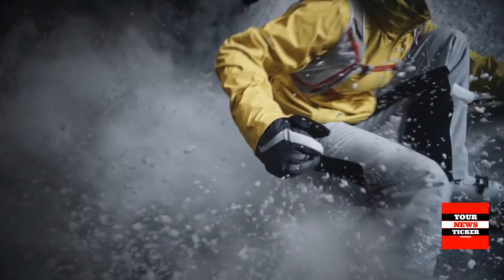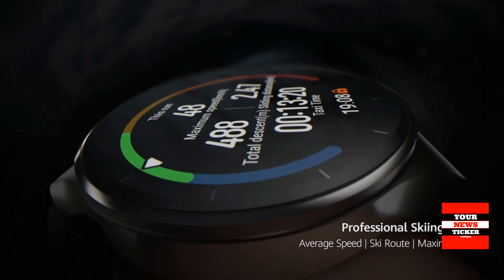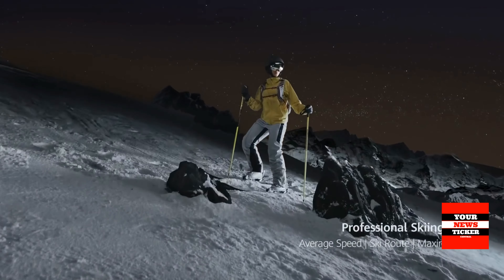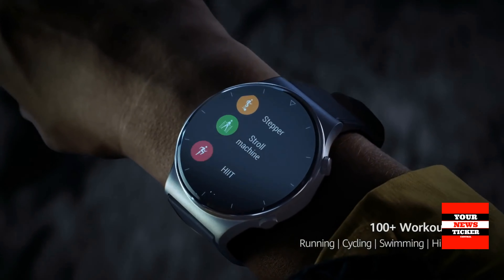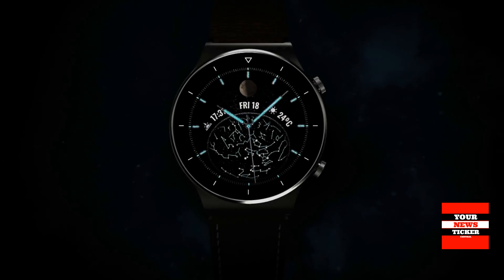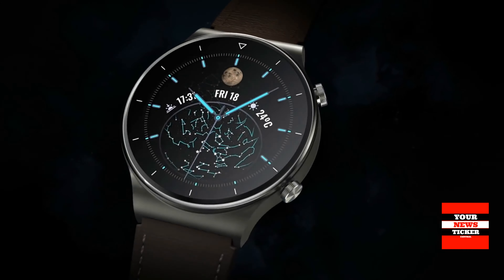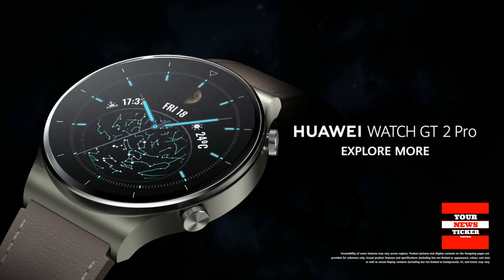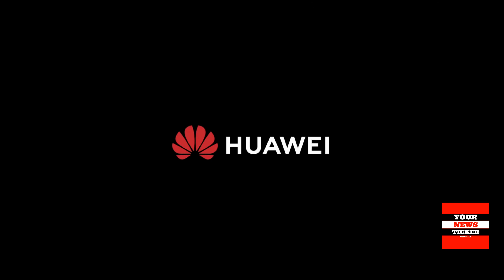The device is equipped with a 1.39-inch AMOLED screen — bright and with good color reproduction — and it can work in always-on mode. It is convenient to use the watch for calls, but messages are available only for reading; you will not be able to answer them. The device is also equipped with 4 GB of internal memory, two of which can be used to download music. If you connect a wireless headset to your watch, it turns into an MP3 player.